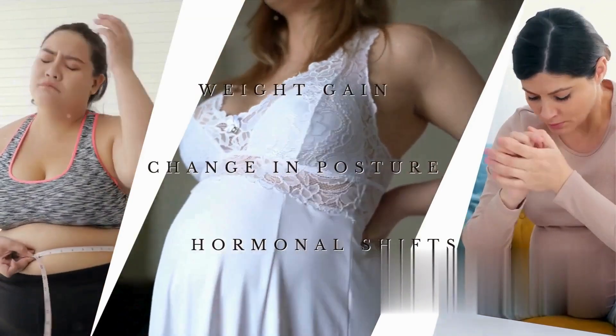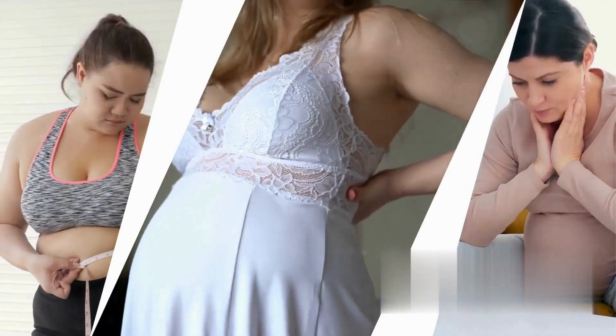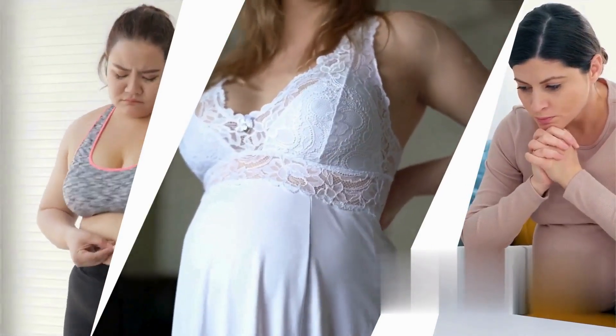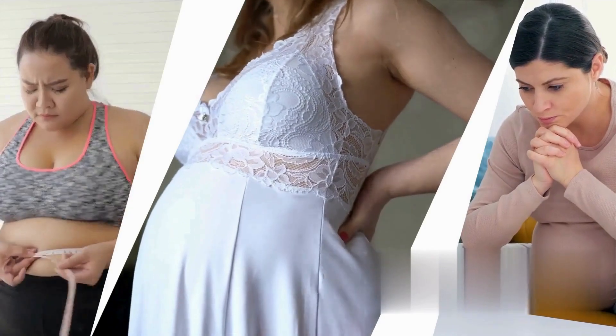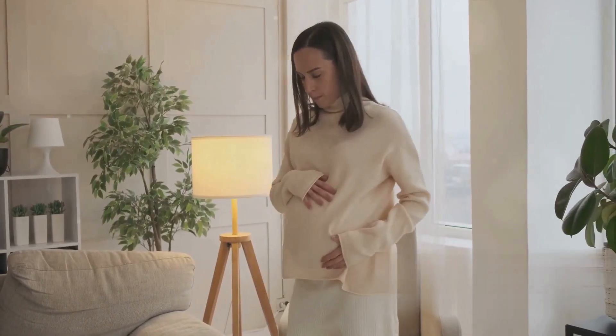Pregnancy back pain is a common discomfort experienced by many women. Factors such as weight gain, changes in posture, hormonal shifts, and a shift in the center of gravity contribute to this challenge.